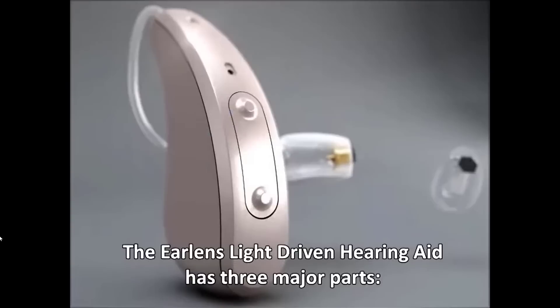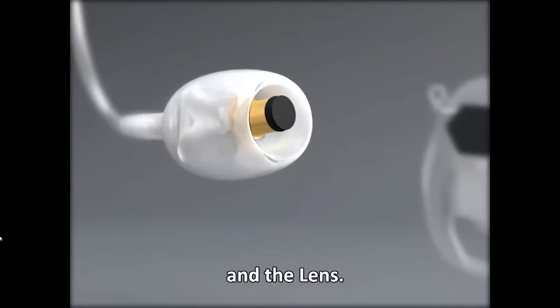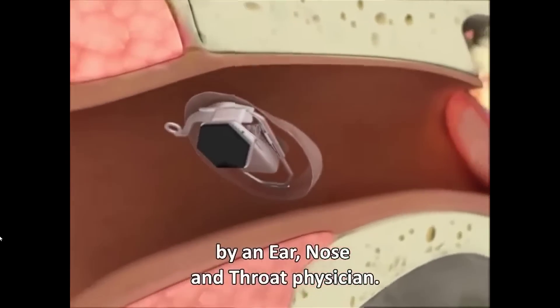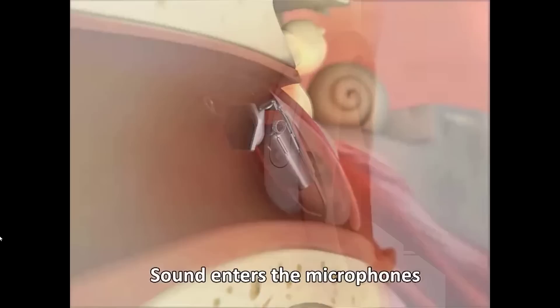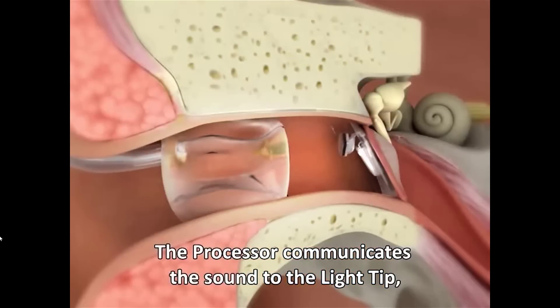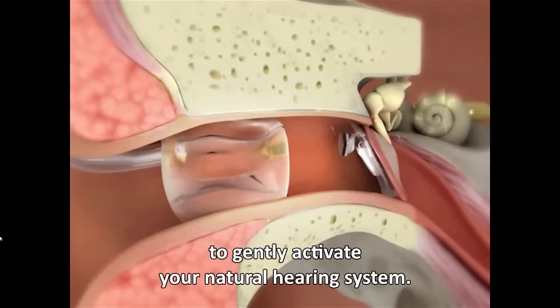The original light-driven system was designed in a completely different way. The EarLens light-driven hearing aid has three major parts: the photon processor, the light tip, and the lens. The small custom-fit lens is placed in your ear by an ear, nose, and throat physician. The lens stays in place on your eardrum the same way a contact lens stays in place on your eye, with surface tension. Sound enters the microphones on the rechargeable behind-the-ear processor, which communicates the sound to the light tip, converting the sound into non-visible light. The light signals the lens to gently activate your natural hearing system — so instead of amplifying sounds, they converted sound into a light impulse that could directly drive your eardrum.